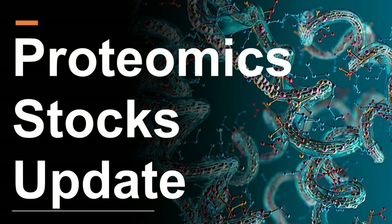Proteomics stocks is the topic of today's presentation, and we're going to do an update on seven proteomics stocks: Quanterix, Sear, SomaLogic, Olink, Codexis, Nautilus Biotechnology, and QuantumSci.